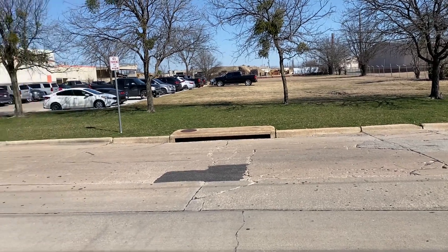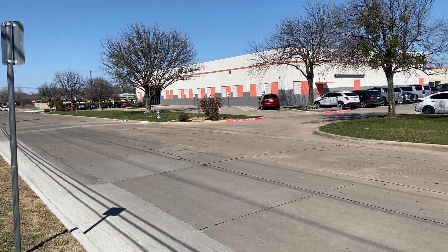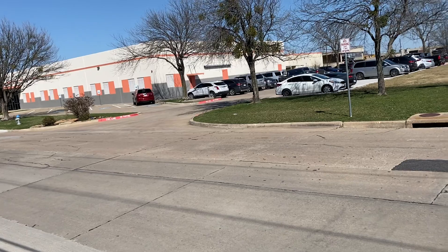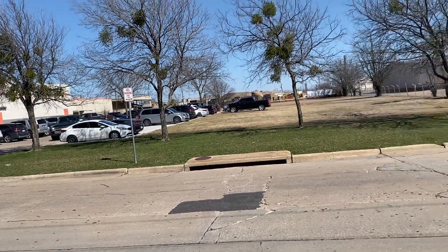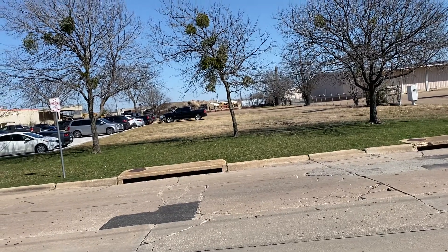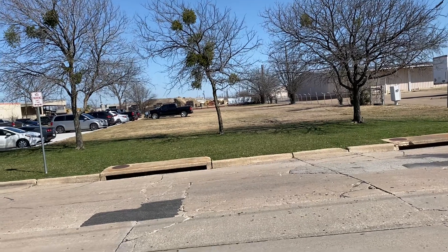Hey guys, this is Ed Williams with Texton over at 114 South Kirby regarding building permit number MI22-0014 and the case number is 220208-3.